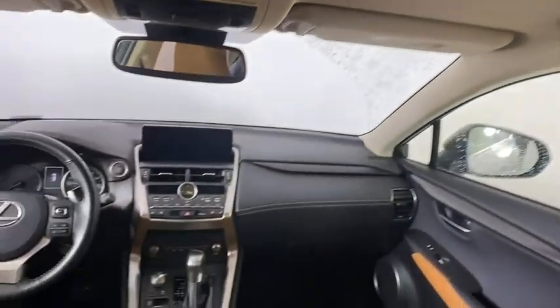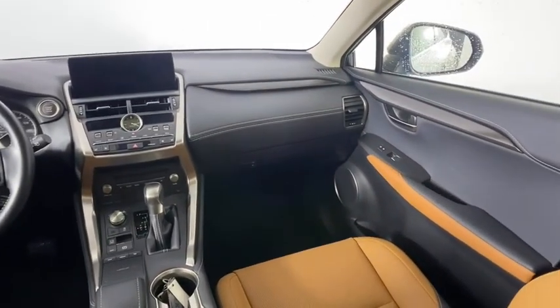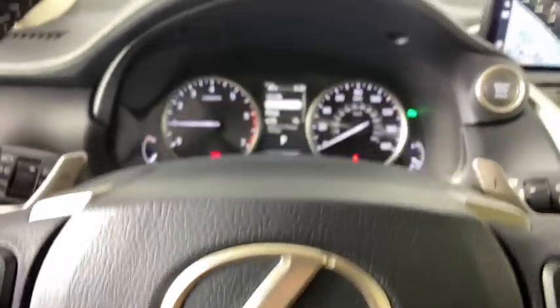Lane departure warning, leather-wrapped steering wheel, Bluetooth, adjustable steering wheel, power steering, floor mats, cruise control, aluminum wheels, four-wheel disc brakes, keyless start.